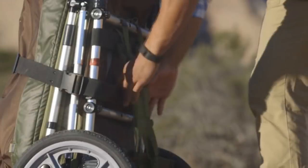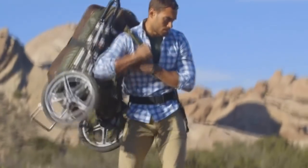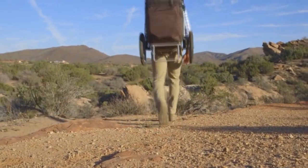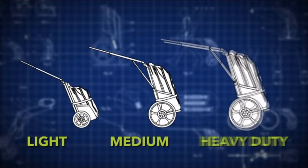To overcome more difficult or uneven terrain, the Hipstar can be worn on the user's back like a backpack. The Hipstar will be available in three different versions based on weight and type of activity: light, medium, and heavy duty.